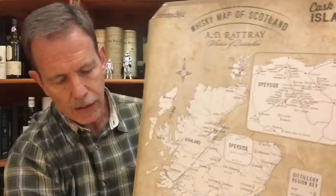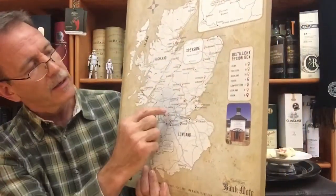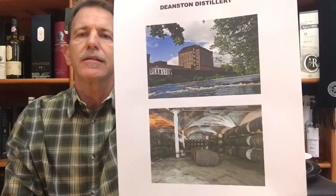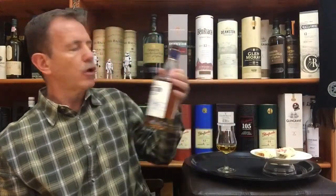Deanston 12-year-old single malt from the Deanston distillery, founded in 1965, situated in the lower parts of the Highlands. Here is our map of Scotland — Highlands, Lowlands — and right there is Deanston Distillery. It's owned by Distel International, who also owns the James Sedgwick Distillery in South Africa, and it is situated on the banks of the River Teith. It used to be a cotton mill but was transformed in the early 1960s into a whiskey distillery — and what a beautiful single malt.